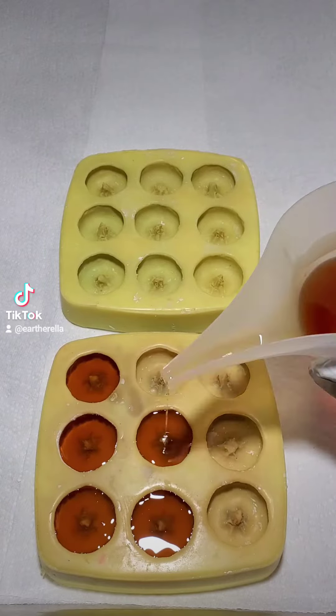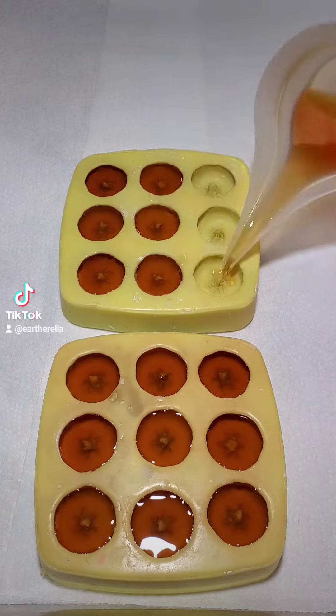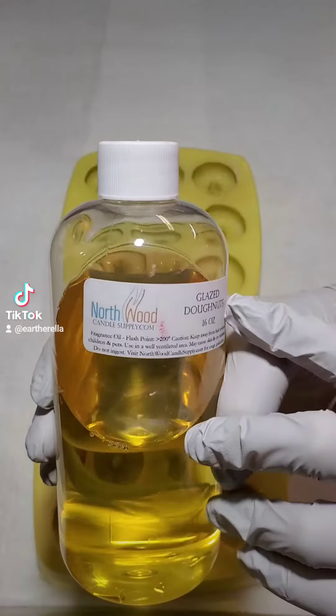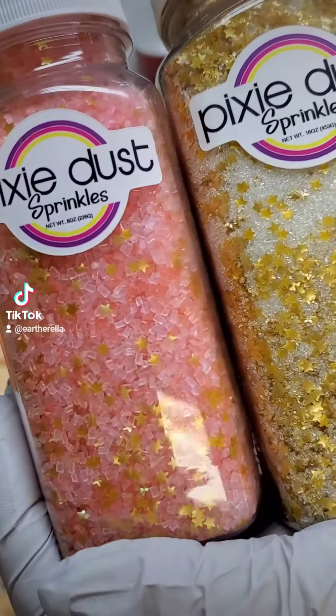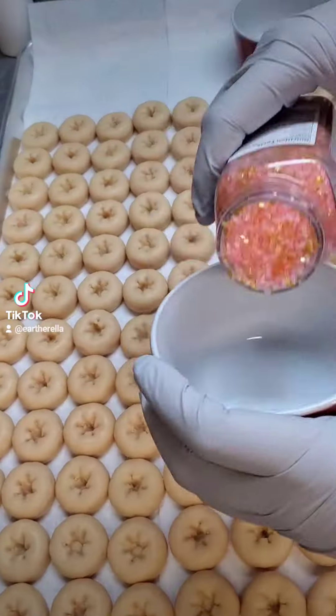Hi everyone! I received this order through my Etsy shop for 108 mini wax melt donuts for wedding favors. My customer wanted them scented in glazed donuts — this fragrance from Northwood is amazing. She also wanted the donuts to have white frosting, and these are the two colors of sprinkles she chose: one is a pink sugar with gold stars and the other is a white sugar with gold stars.